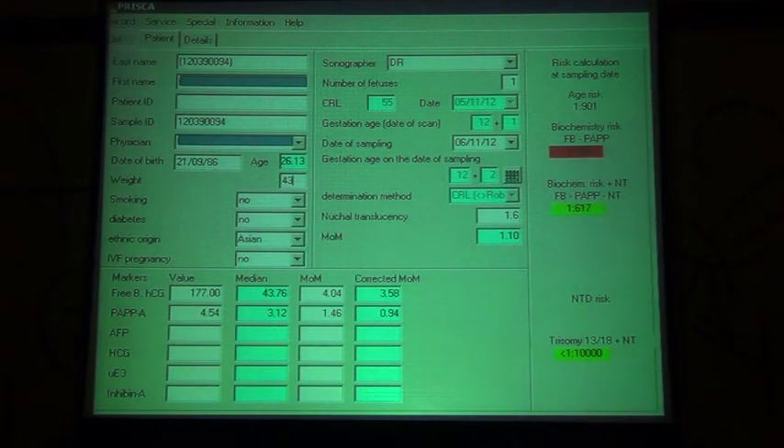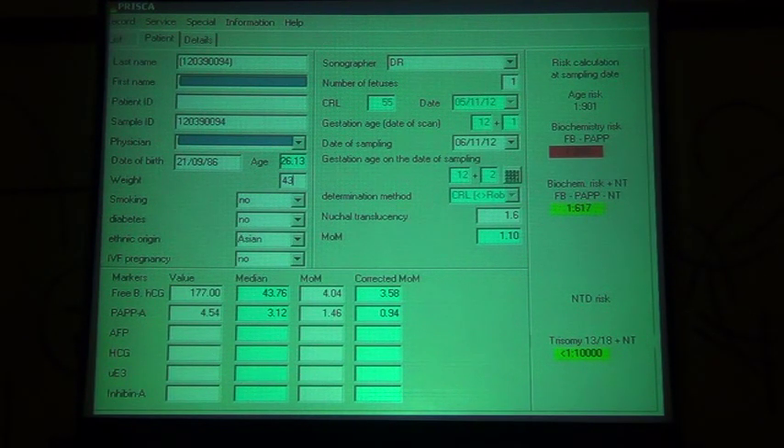This is the software data for a patient in first trimester screen. Interestingly, the software calculates risk based on different categories. Using age and Down syndrome alone, the age-based risk is 1 in 901. Using hormone levels alone with Down syndrome gives a very different risk of 1 in 203. But the most reliable risk is the combined risk, which takes into account all double markers and the nuchal translucency together. Based on this combined data, the patient falls under intermediate risk, visible in the yellow zone of the graph.